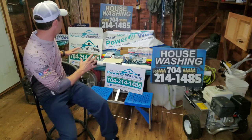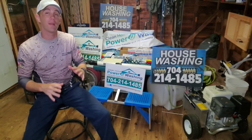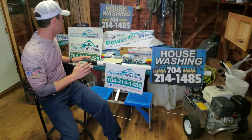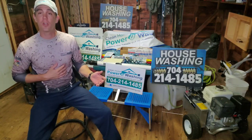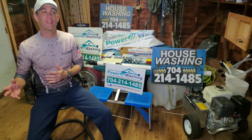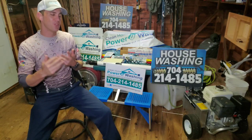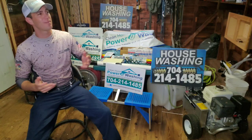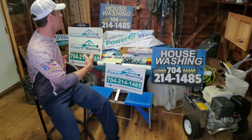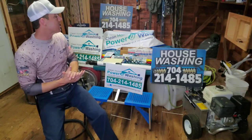First things first — yard signs and print marketing is a tried and true great way to build your pressure washing business regardless of circumstances, especially when you don't have a lot of money. When I started my pressure washing business I didn't have a whole lot of money to spend on running advertisements, getting a website, and driving traffic through ads on different platforms. So what yard signs did for me was give me an option to market, advertise, and generate leads immediately.